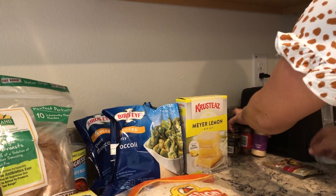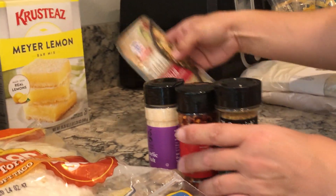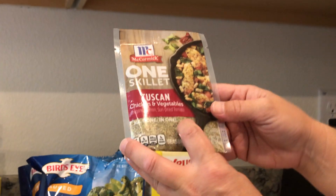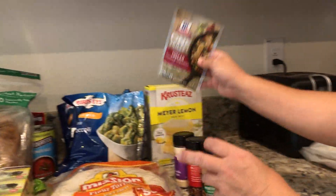I got some spices: garlic salt, crushed red pepper, and Montreal chicken. Then I grabbed this Tuscan chicken and vegetables seasoning. I looked on the back to see the recipe and I happen to have all the ingredients at home — I would just have to take the chicken out of the freezer to make it.